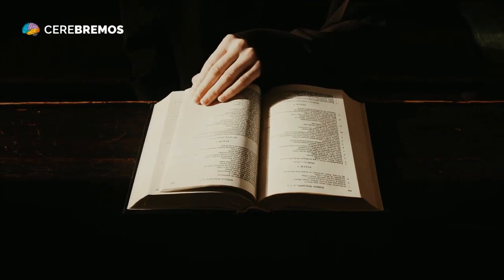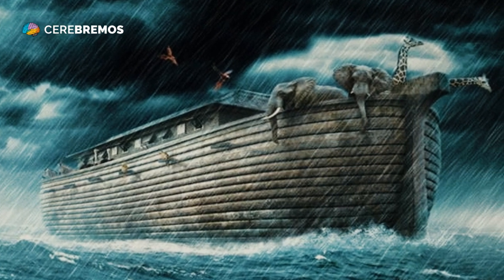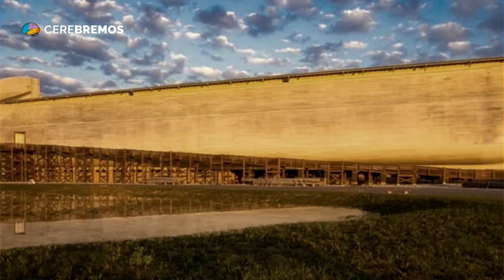Wood was the material used to construct the Ark. It is believed that Noah and his family primarily used cypress and pine wood, as these trees have a high resistance to water and are able to support the weight of such a large structure.